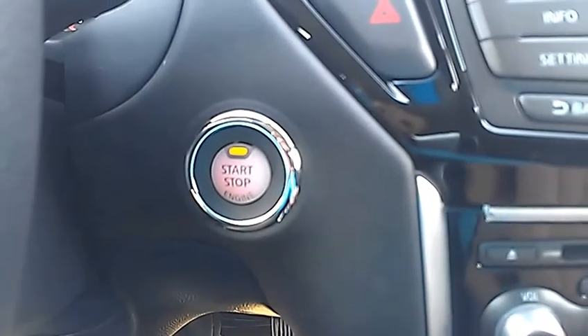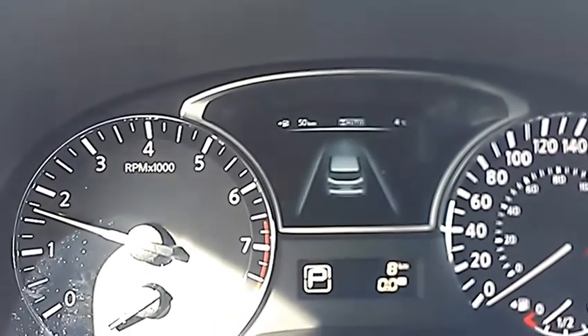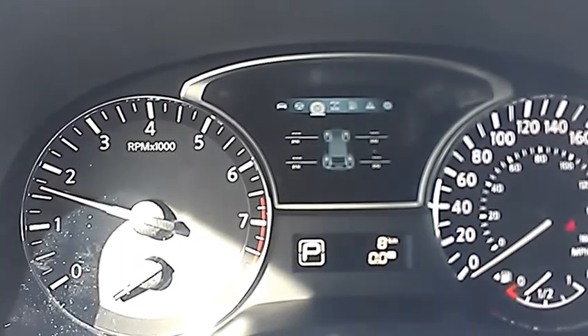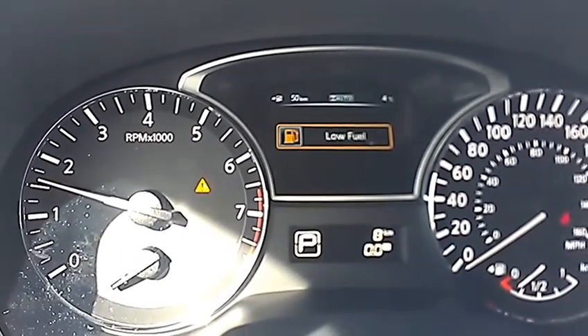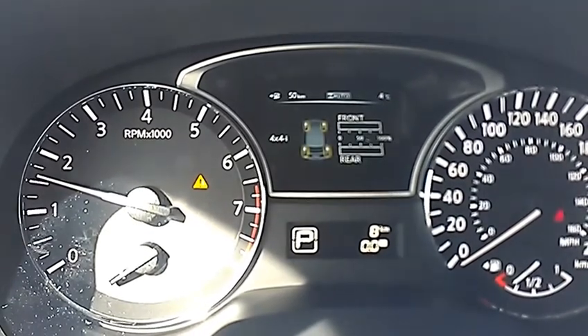It's a push button start, so the key's in my pocket. Foot's on the brake, I just hit the start button. And here's the heads-up display. That's going to show us our vehicle right now, and you can cycle through quite a lot of options. It shows you your average fuel economy, your tire pressure while driving, and where the power is. It's saying I have low fuel right now and it shows where the power is — front or rear.